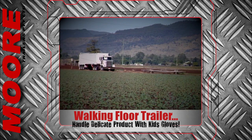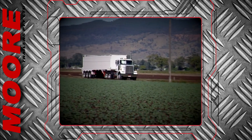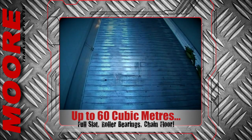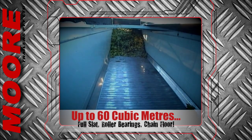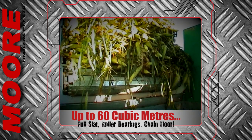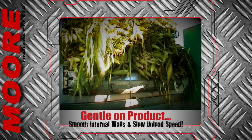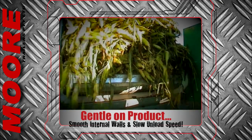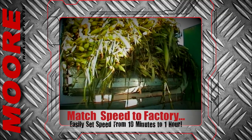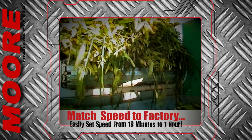Transport of high-value product is now so much better with the Mores walking floor trailer, capable of carrying up to 60 cubic meters of delicate produce. The full slat roller bearing chain floor is admired for its ability to caress the product off with absolutely no damage. The smooth internal walls combined with the slow unload speed minimizes — even eliminating — bruising. The unload speed can be adjusted from 10 minutes to 1 hour, allowing you to match the truck to factory speeds.